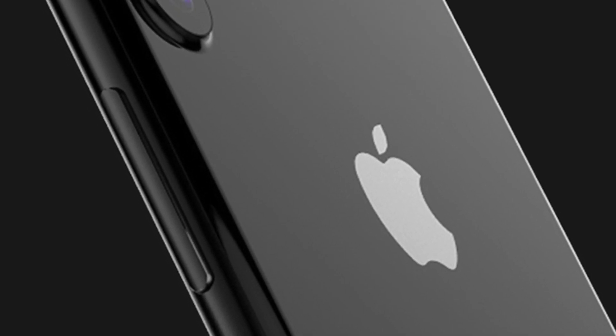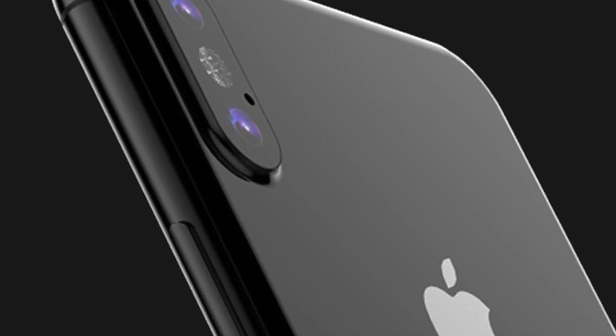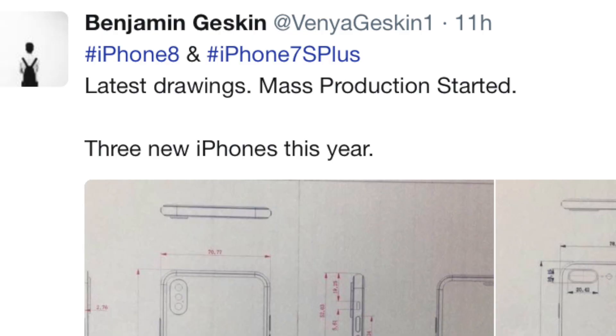Hey guys, so we have some brand new iPhone 8 and iPhone 7S Plus leaks and details. Mass production has started.